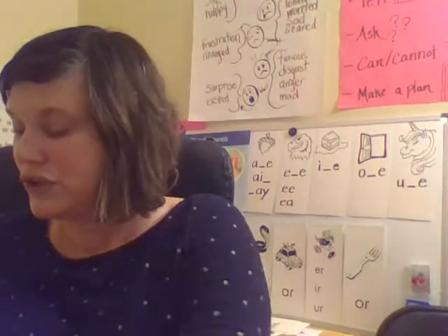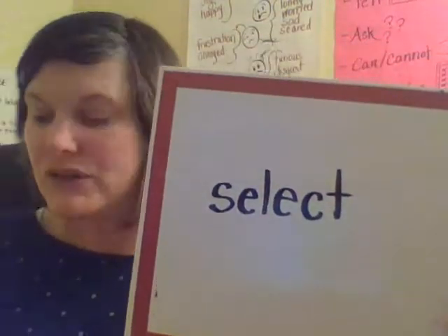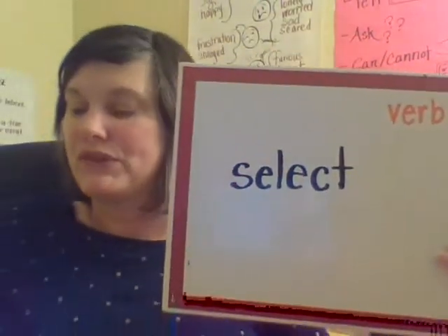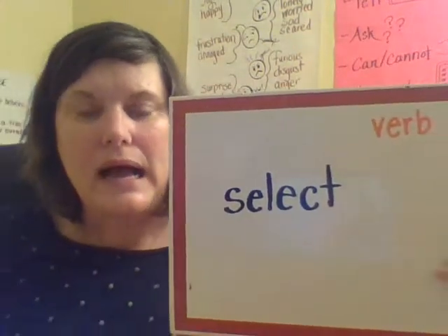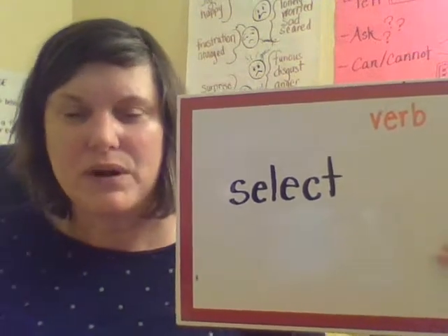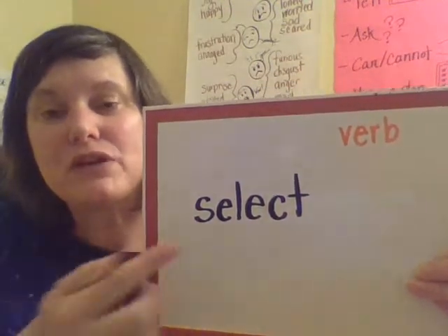Now we are going to do our morphemic transformations. The base word that we are going to work with today is select. This is our base word. Select is a verb — remember, a verb is an action word. So when you select something, you're choosing it very carefully. Like when I go to the grocery store, I select my apples very carefully. So when you select something, it's an action — that's why it's called a verb.